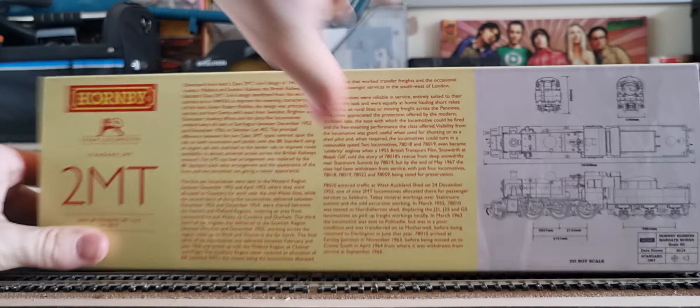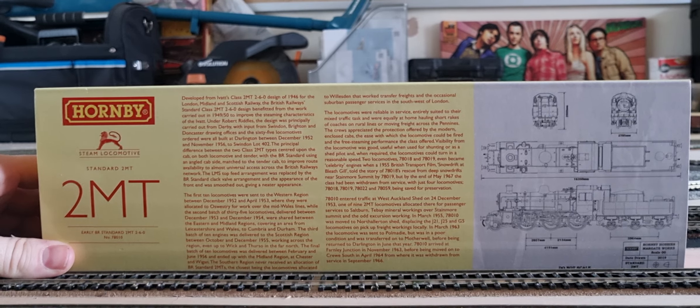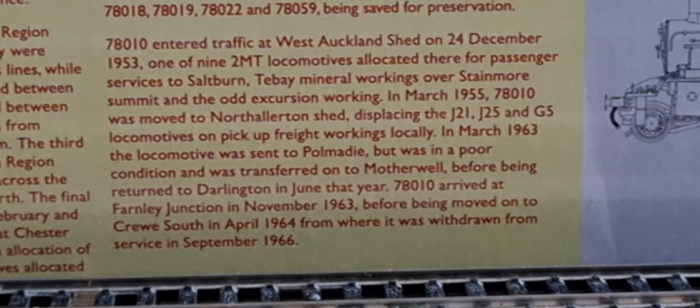On the back of the box is of course the history, but we don't need to know about all of that — all we need to know about is that piece there. So 78010 entered traffic at West Auckland Shed on 24 December 1953, one of nine 2MT locomotives allocated there for passenger services at Saltburn, mineral workings over Stainmore Summit, and the odd excursion working.